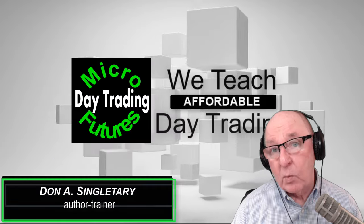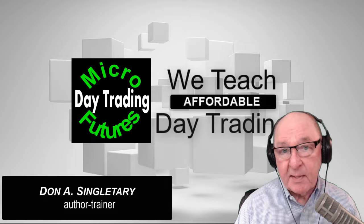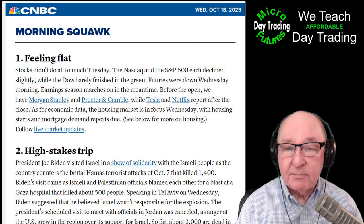Hi everyone, Don Singletary, and welcome to Affordable Day Trading with the Micro E-Minis. One of the most important things about this very risky kind of trading is trade selection, and that's what we're going to be doing today during the featured trade.